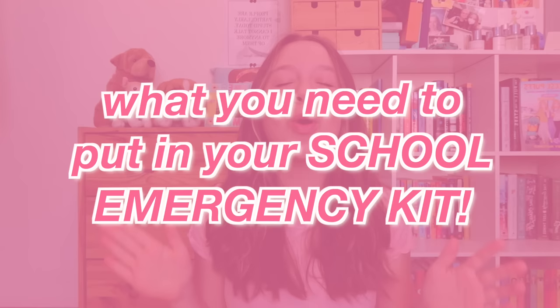Hey guys, what's up and welcome back to my YouTube channel. Today's video is going to be me telling you what you need to put in your school emergency kit — basically a guide for teen girls, preteen girls, tween girls, anyone who identifies as a girl, basically just what you need to put in your school emergency kit because it is back to school season.